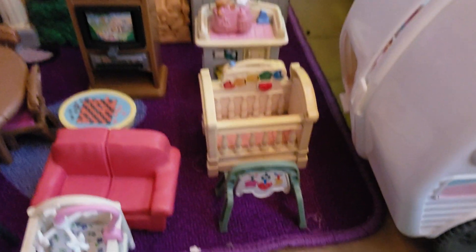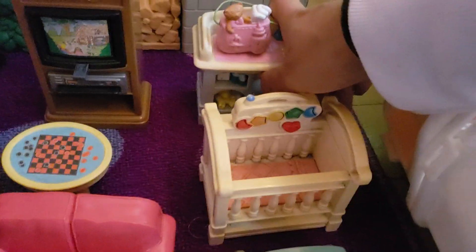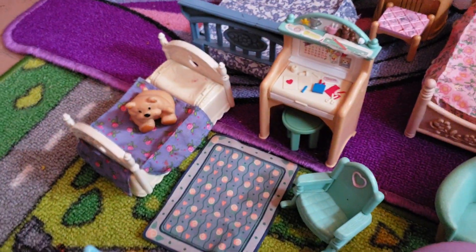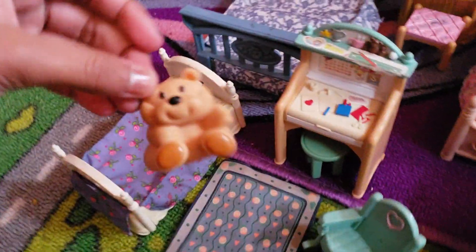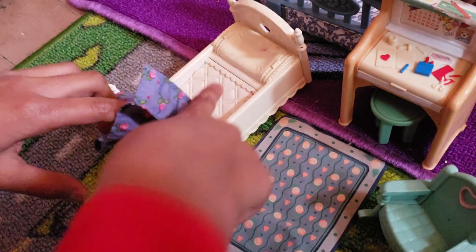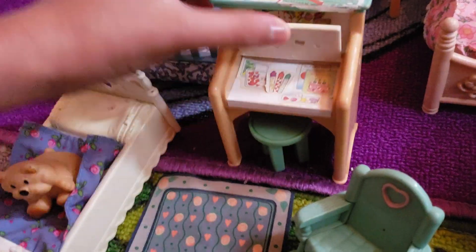And then here's the baby's room. There's a diaper bag, changing table that opens. And this was supposed to make music and light up, but I took out the batteries. And then this is the kid's bedroom — it's a big fat pushy teddy bear. And this bed bounces — it's supposed to simulate her jumping on the bed. And then here's the art desk, and this opens. It's like markers and kinds of stickers.